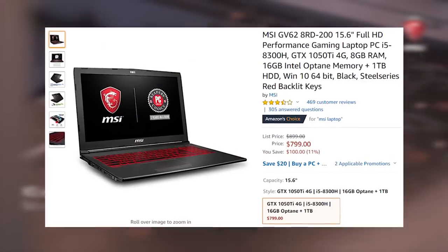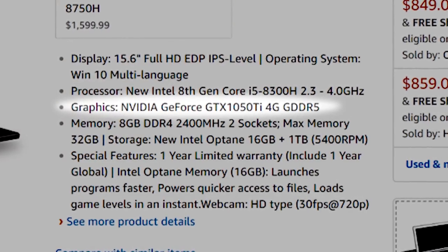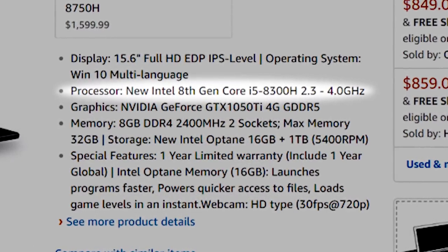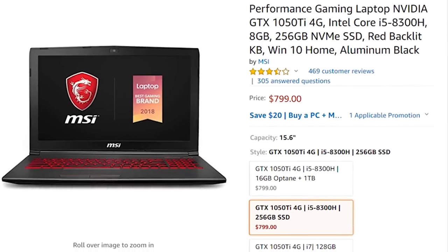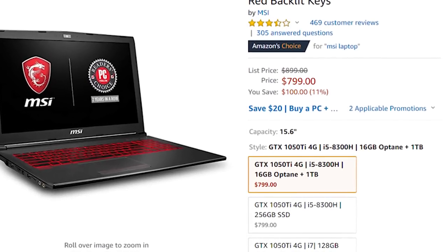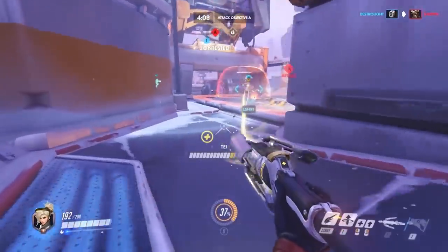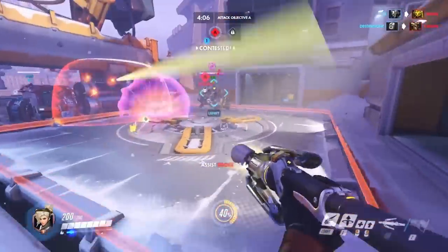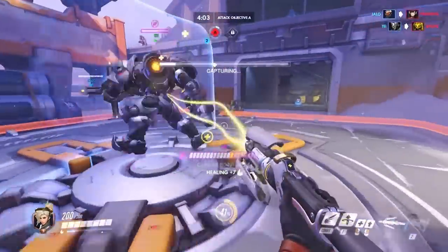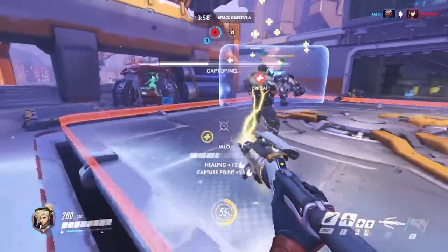Coming in at fourth place is the MSI GV62, which you can get for $800 on Amazon. At that price point you're getting a GTX 1050 Ti 4G graphics card, an i5-8300H processor, and either 256GB of solid-state storage or a 1TB 5400RPM hard drive with 16GB of Intel Optane memory on top of that. A couple of my favourite things about this laptop are that it doesn't come with a whole lot of bloatware unlike the last option, and you get a whole lot of power from the easy overclocking of the CPU. The MSI Dragon Center is really good for clocking your CPU speed to exactly what you need with a quick click of a button.